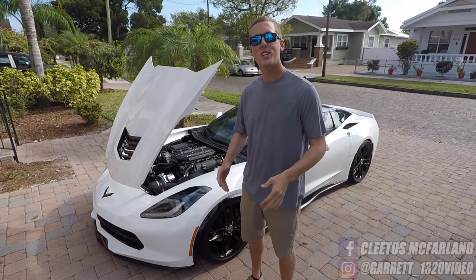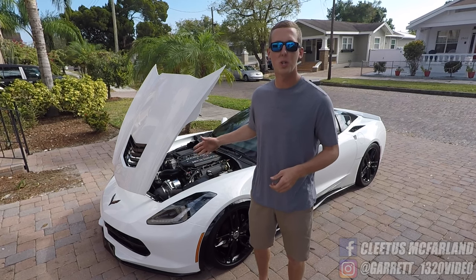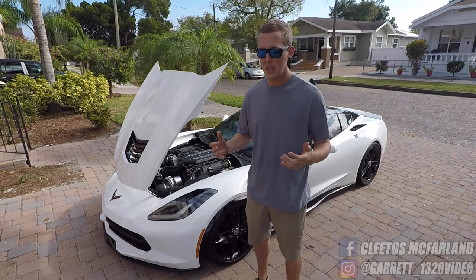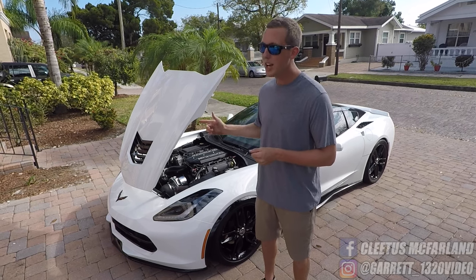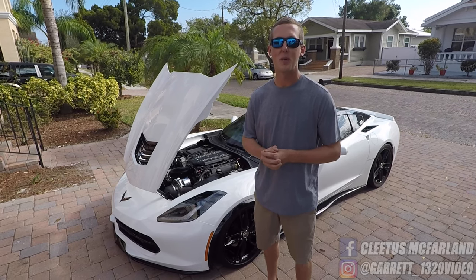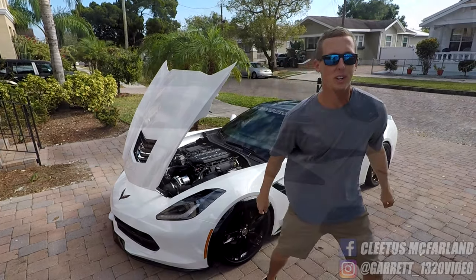So now you have the gist of what's done to the C7: a ProCharger, a cam, the ProCharger intake manifold, some nitrous that we don't use, methanol, and an exhaust. Plus a badass tune by Jeremy at FasterProms — and that has pulled this car together to make 841 wheel horsepower, which is way over 900 at the crank. Man, it runs fast as hell, and it does it for Dale. See ya!